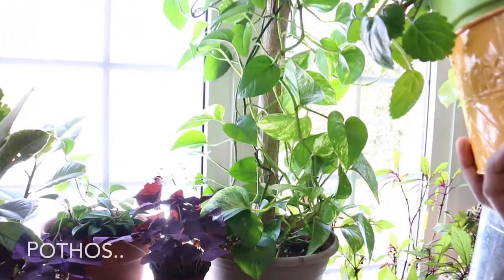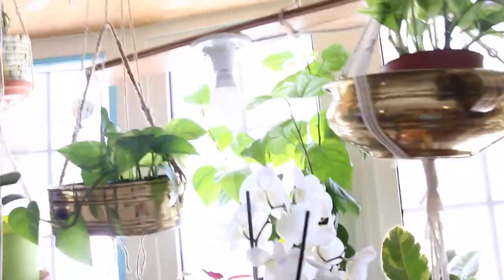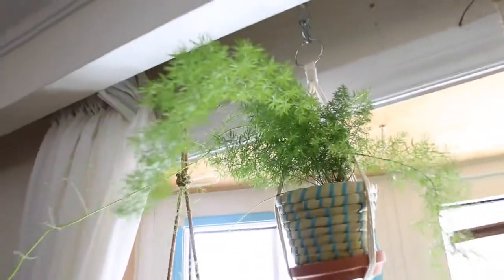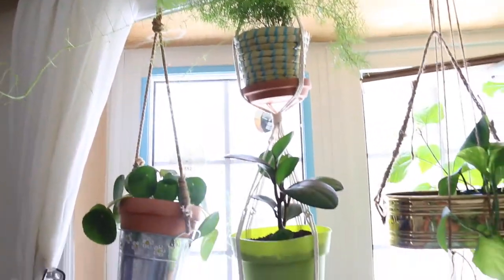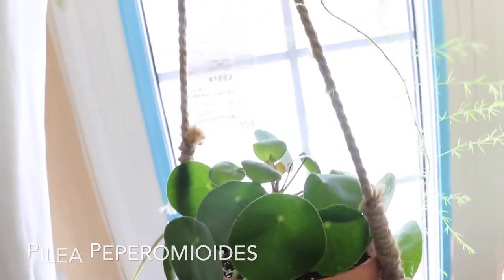My pothos — I got this as a cutting from my friend and now it's taking over my place! I think this one is a marble queen pothos. There you go — pothos again. And that's a fern — I think it's foxtail fern. And this one is called baby rubber plant. Oh, and my friendship plant — beautiful, beautiful plant.